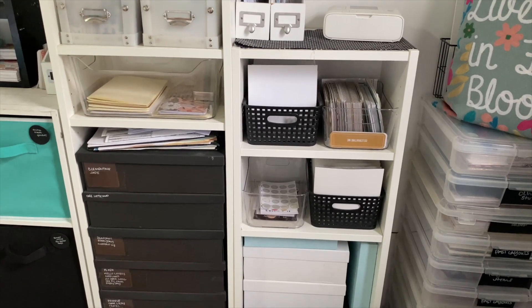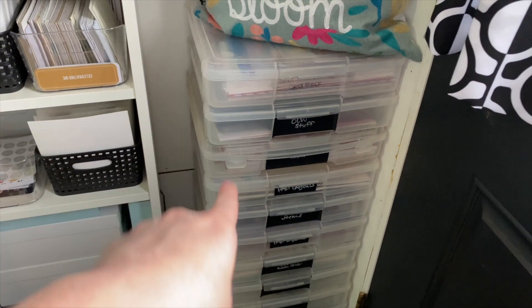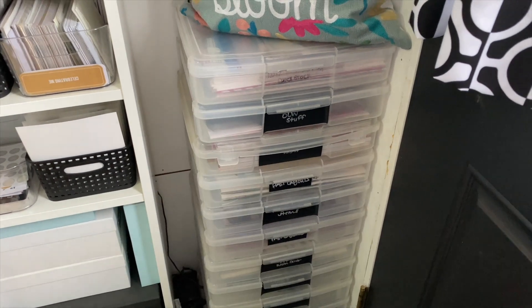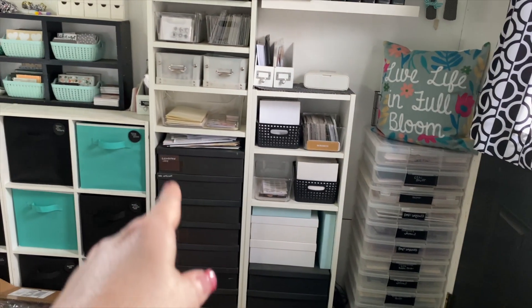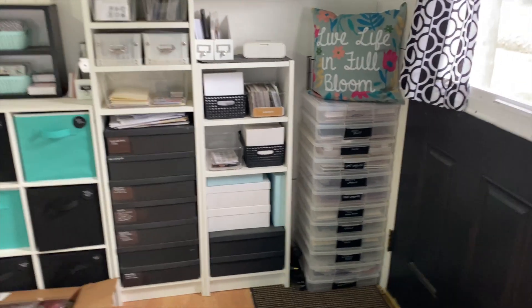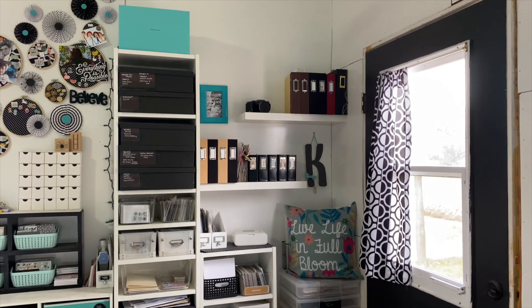The digital kit pieces will probably be stored down here once I get more IKEA containers. These larger containers by the door - I mentioned them before - have Christmas paper, my One Little Word stuff, and one for each of my kids with their layouts. I have a container for all of my husband's military stuff for when I put together an album for him. There's a gap here because there's a power cord behind this shelf. This area of my craft room studio is also the backdrop you see when I'm on Zoom.